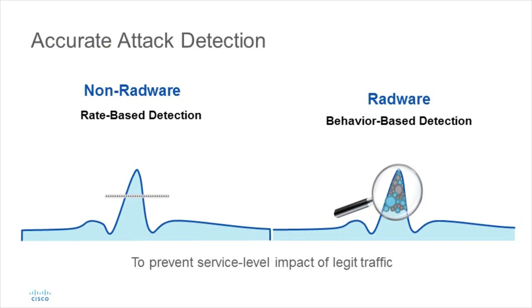To understand the value of behavioral analysis, let's take the case of a surge of good traffic. Legacy rate-based solutions will kick in and block the unexpected traffic volume, impacting business. The Radware module, however, avoids misdetection as the traffic distribution remains normal.